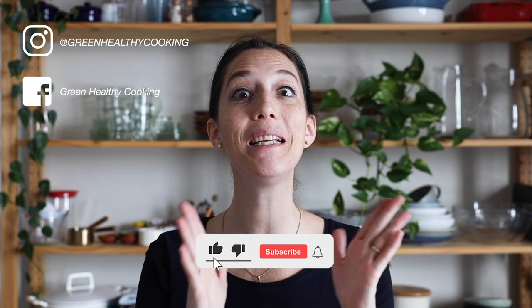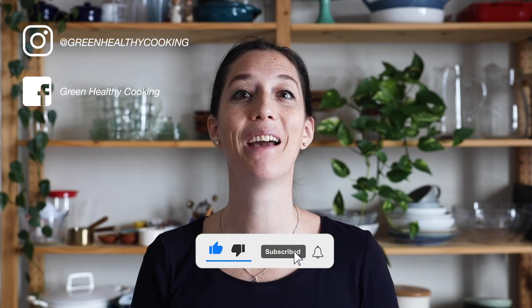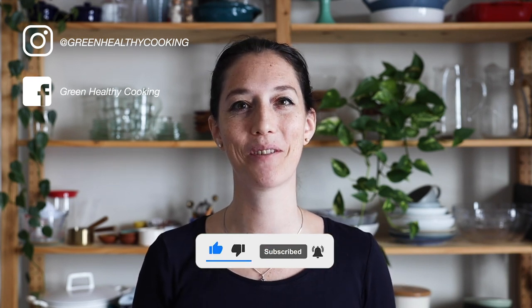I hope this secret formula helps you create your own breakfast smoothies using your favorite fruits and vegetables. I can't wait to see your creations — please snap a picture and show me, and I'll see you in my next video. Bye!